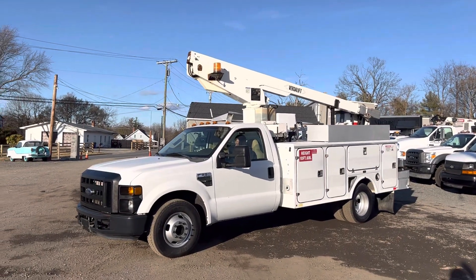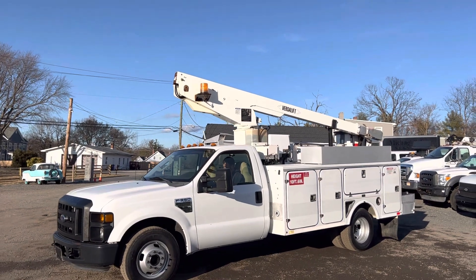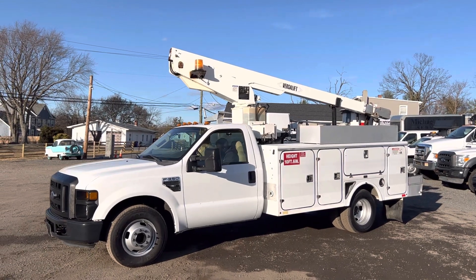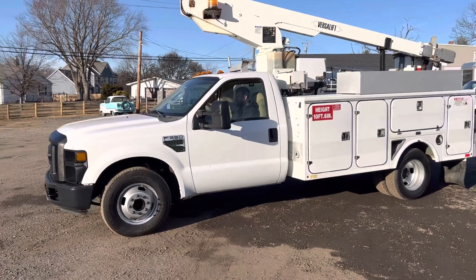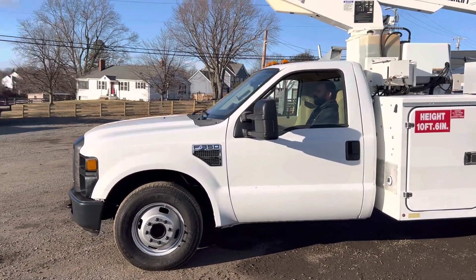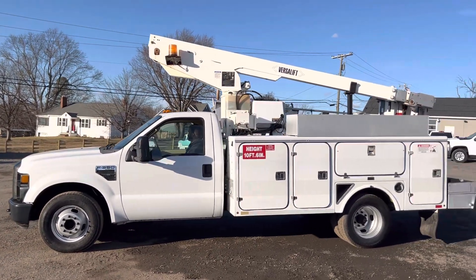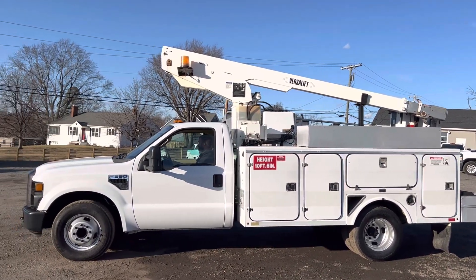Hello everyone, this is Brady with Lewis Motor Company and today we're taking a look at our 2008 Ford F-350 utility bucket truck. This has a 34-foot working height, 29-foot platform height Versa Lift unit on it. The truck itself has 137,000 miles on a Triton 5.4-liter V8 gasoline engine that starts right up and sounds great. It has an automatic transmission and a fiberglass utility box — just an overall nice truck.